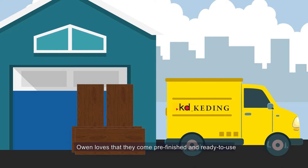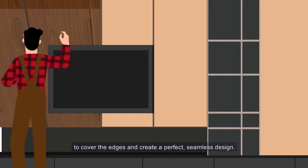Owen loves that they come pre-finished and ready to use, with matching paper-backed veneer to cover the edges and create a perfect, seamless design.